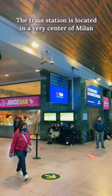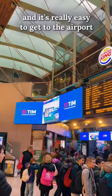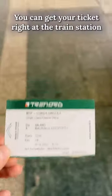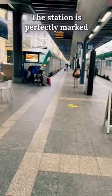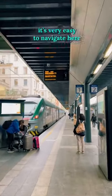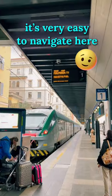The train station is located in the very center of Milan and it's really easy to get to the airport by train. You can get your tickets right away at the train station. The station is perfectly marked — lots of signs are written in English also, and it's very easy to navigate here.